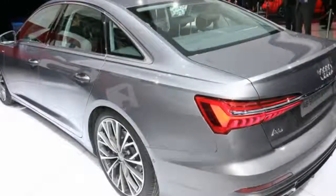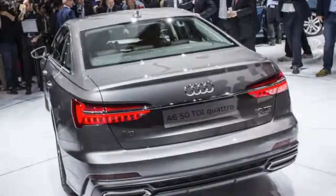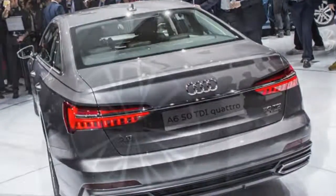Audi is expected to eventually offer an A6 e-tron plug-in hybrid, and you can count on there being sporty S6 and RS6 options too, though the latter might not make it to the U.S. The current RS6 is only available as a wagon, and if the same is true for its successor, we likely won't see it here.